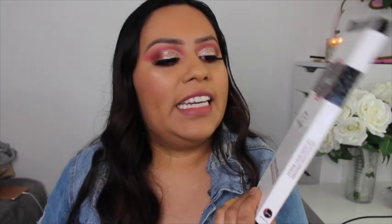I also found three Sigma brush collections: the Detail Brush Set for $39.99 at Marshalls, the Extreme Color Payoff Kit for $29.99 at Marshalls, and the Baking and Strobing Brush Set for $39.99 at Marshalls. My Sigma collection just blew up. If you're on the lookout, check every corner — sometimes people hide them.